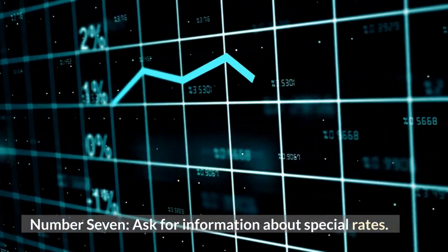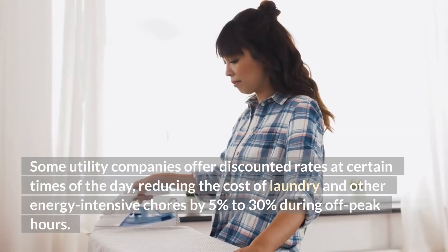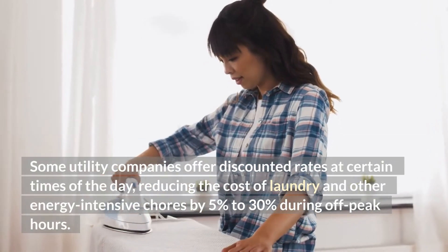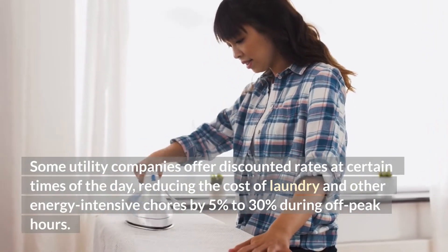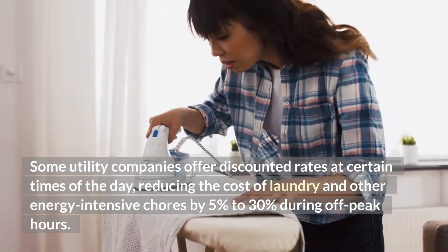Number 7: Ask for information about special rates. Some utility companies offer discounted rates at certain times of the day, reducing the cost of laundry and other energy-intensive chores by 5% to 30% during off-peak hours.